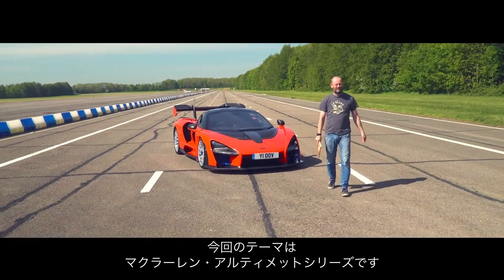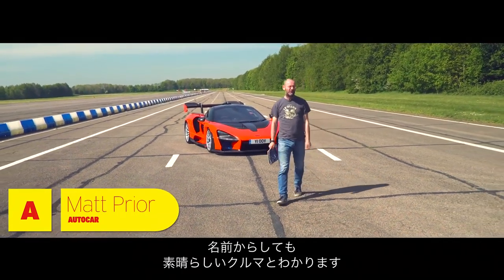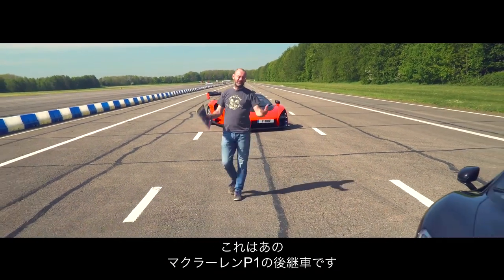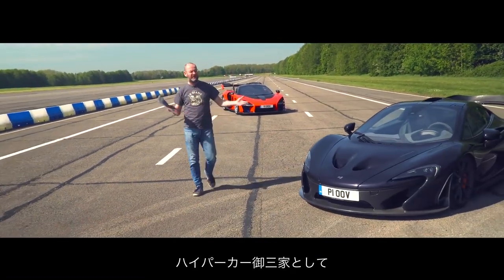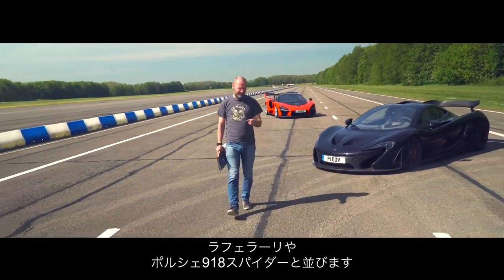Can we talk Ultimate Series McLarens? The one behind me is the latest. It's called the McLaren Senna, and if you call a car Senna, it had better be good. Fortunately, it is, and it is the follow-up to the P1 — one of the holy trinity of hypercars alongside the LaFerrari and the Porsche 918 Spyder.